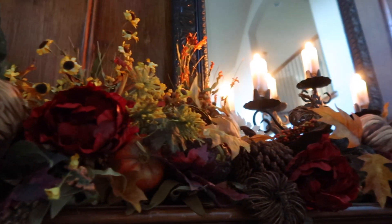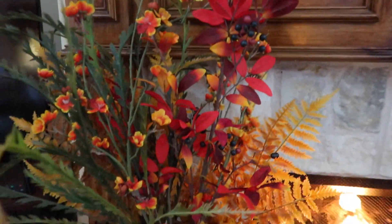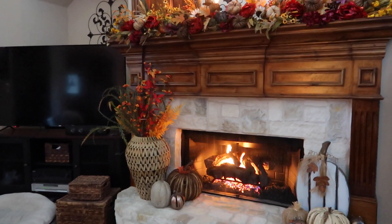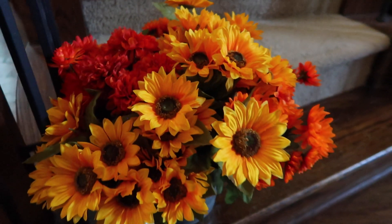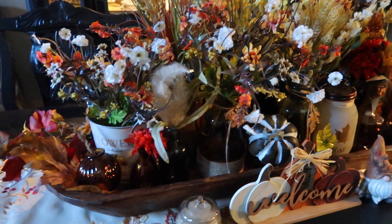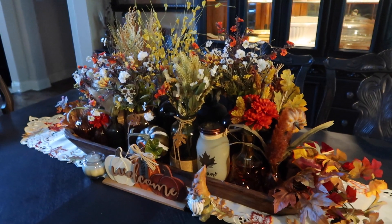Thanks so much for decorating with me! I'm so happy that we are officially in the cozy season and I hope you enjoyed this video. Our next video is going to be adding the Halloween layer right on top of all the fall decor, so if you love decorating like I do, I'd love for you to subscribe if you aren't already. I'm also gearing up for Vlogmas, so starting now we're going to do two videos a week. I hope to see you there! Be a good human, stay safe, and I'll see you in the next one. Bye!